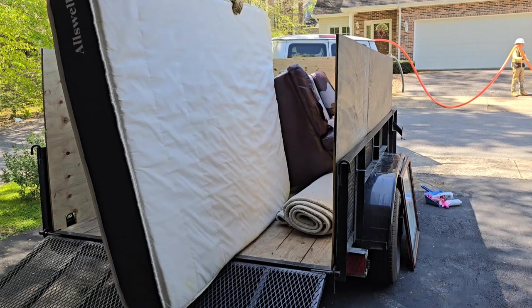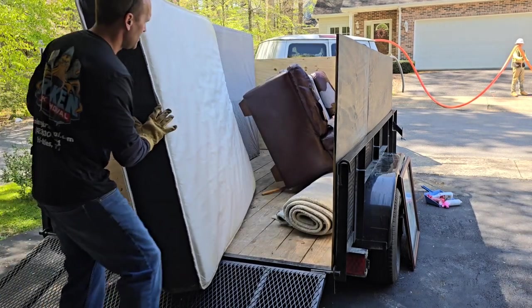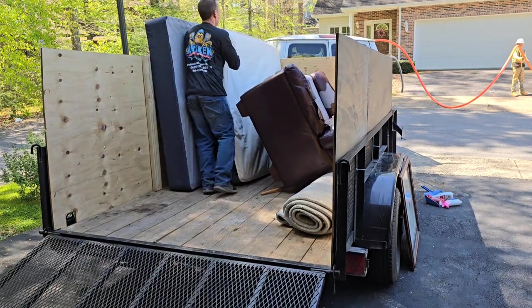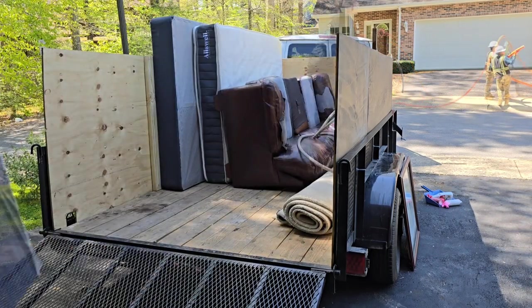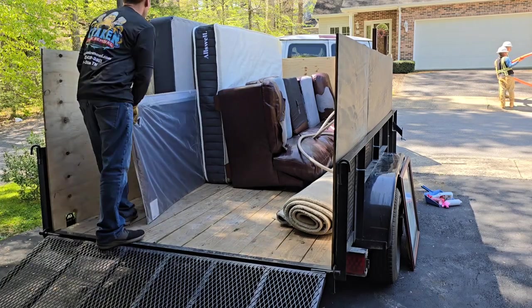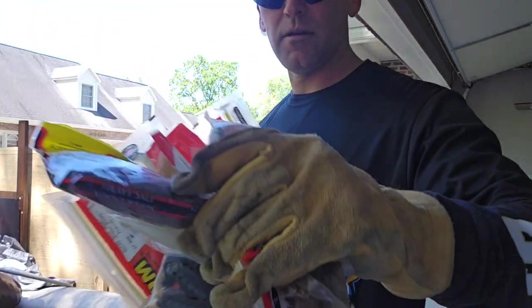We started getting the big bulky items out — that box spring, that mattress, and that rug you see there. That was from a job we did last week. Man, that thing is heavy — probably a couple hundred pounds. It was difficult getting it off. So we're now putting in the rest of the large items before we can get to some of the smaller stuff. I'm going to utilize that back part of the trailer to put the wood.